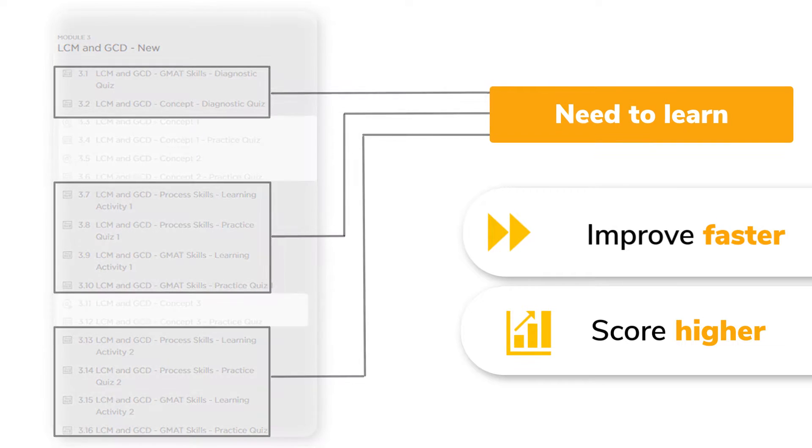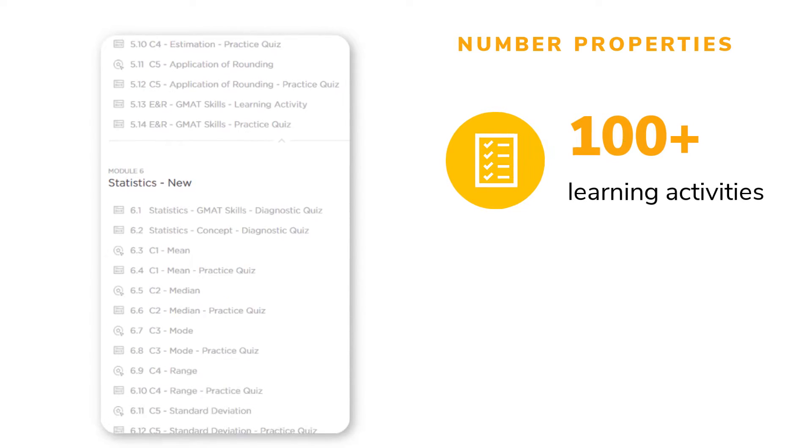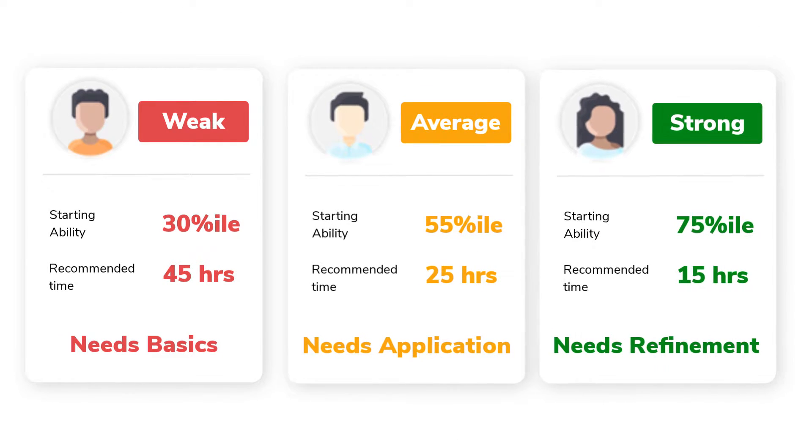Let's take an example. Number properties is a huge course that has more than 100 learning activities, or about 45 hours of learning content. Three students at different ability levels start the course. While the weakest student may need all 45 hours to excel in number properties, the strongest student probably needs only 15 hours.